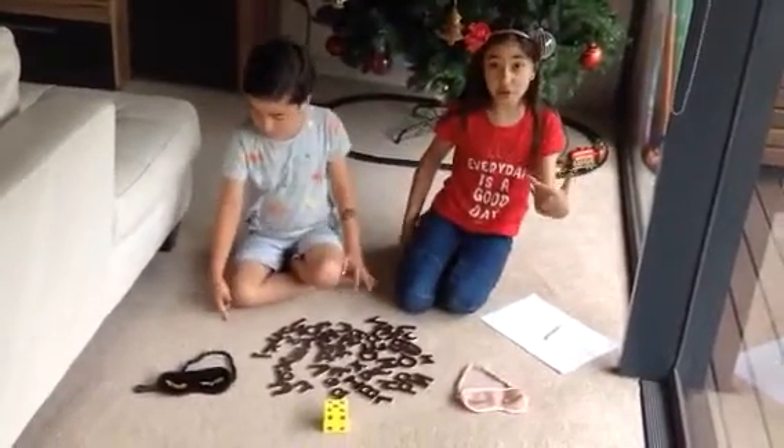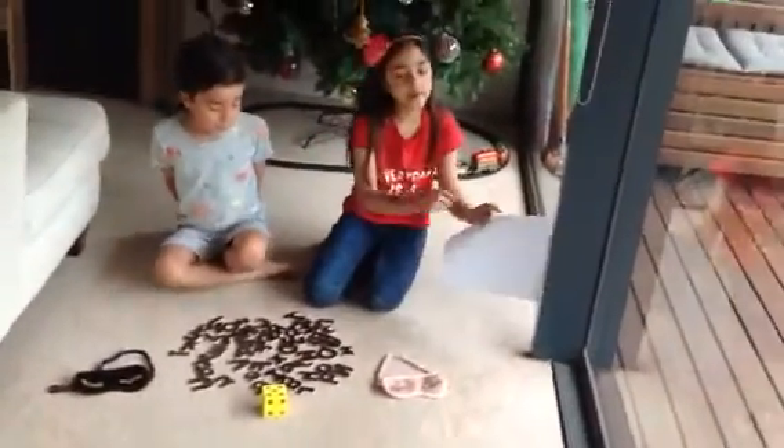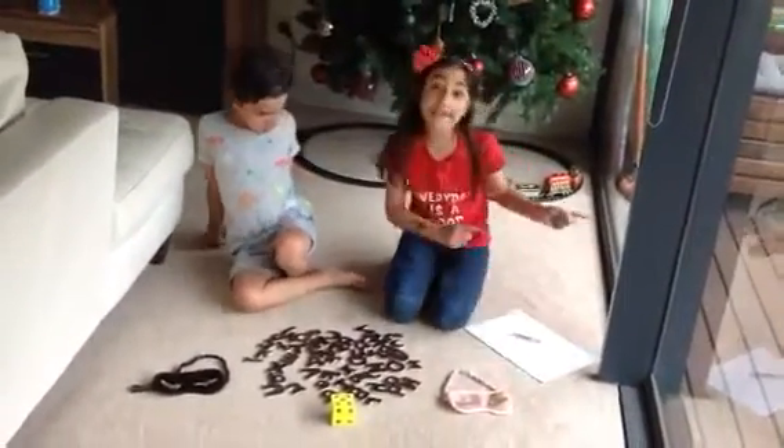But before we start, if you don't know the rules: we just roll the dice, whatever number you land, you have to pick it with a blindfold and then we'll just write it down. Okay, so let's get to it.